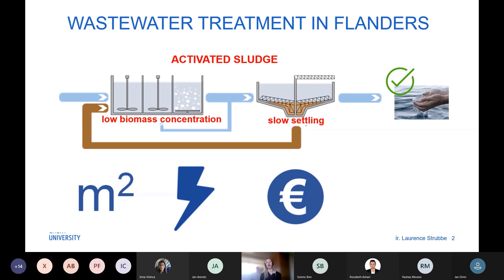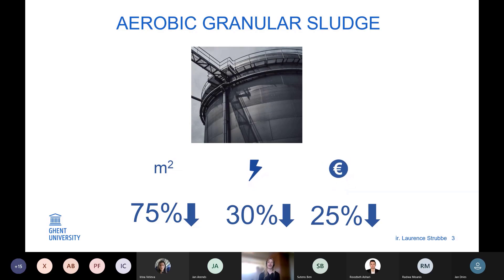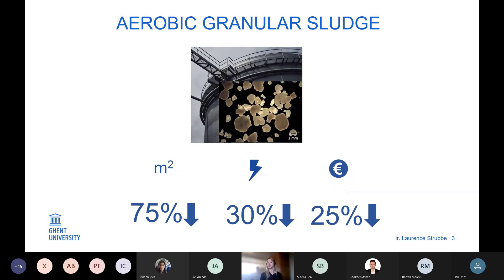If we could replace all activated sludge plants with aerobic granular sludge plants, we would only require one quarter of the surface, and we could also reduce energy and costs. The reason is that bacteria grow not in dispersed flocs but in dense granules. These dense granules settle well, so we don't need space-consuming settlers anymore. Moreover, these granules are characterized by different zones — an aerobic outer layer and an anoxic core — so different reactions can take place in one granule instead of in different reactors.